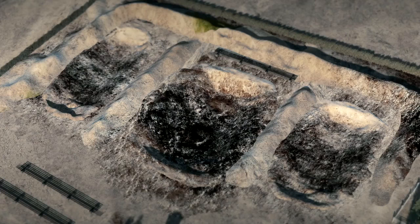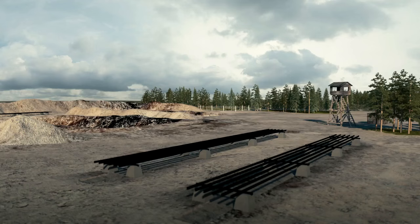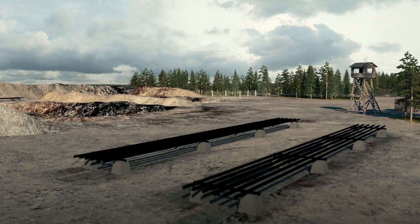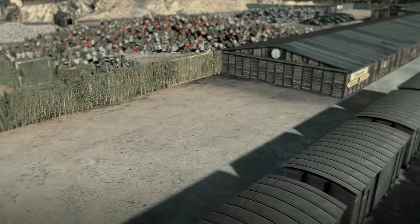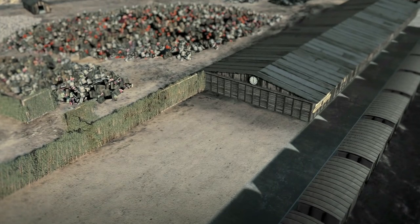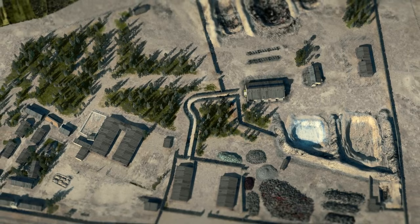Following the orders of Reichsführer SS Heinrich Himmler, in winter of 1943, the bodies were dug up and burnt on grates made from train tracks. The smell of the bodies drifted for kilometers over the surrounding area. The last victims, Jews transported from Białystok, were gassed on 21 August 1943. According to the most recent research, around 900,000 people were murdered in Treblinka.